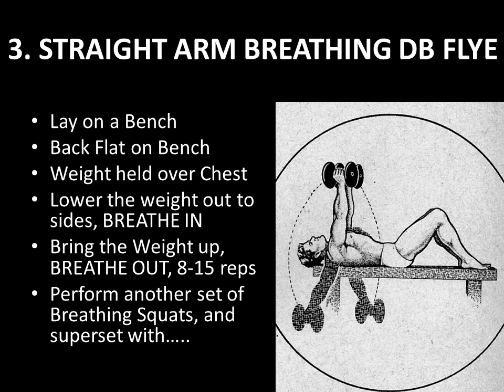The next exercise, supersetted with your second set of 20-rep squats, is the straight-arm breathing dumbbell fly — many of you have not heard of this. Lay on a bench, keep your back flat, use a moderate weight. It's not about lifting heavy resistance; it's about breathing. Hold the weight over your chest and lower the weights out to the sides as in a dumbbell fly, but keeping your arms perfectly straight. Breathe in deeply and stretch the ribcage as you lower, then breathe out as you bring the weights up. Perform 8 repetitions initially, working up to 15 reps over the weeks.